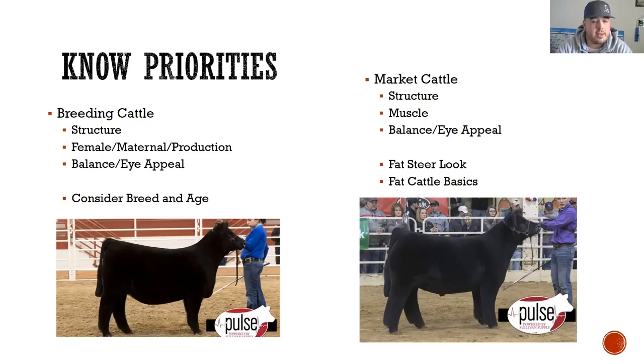You'll notice it says to consider their breed and age. Ages can affect how heifers look — you can show a yearling heifer coming two year old and you can also show a heifer calf, so the age range is drastic as you start comparing cattle. A Brahma is going to look way different than an Angus, and they're going to look both different than a Gelby will. So you need to consider those things and do some research into what breeds you're looking at and what the ideal is for those breeds.